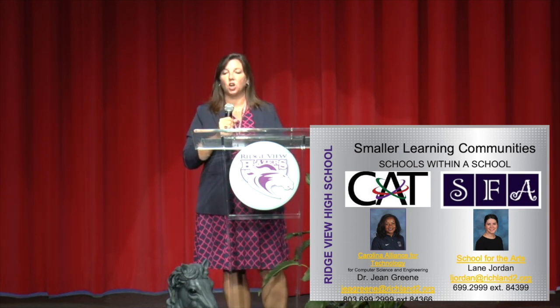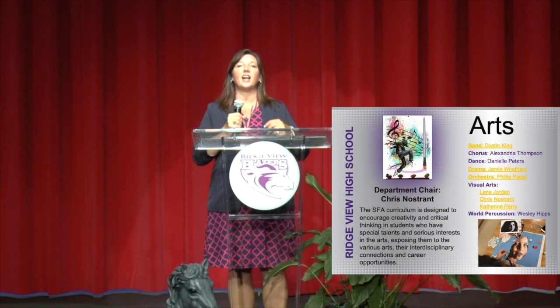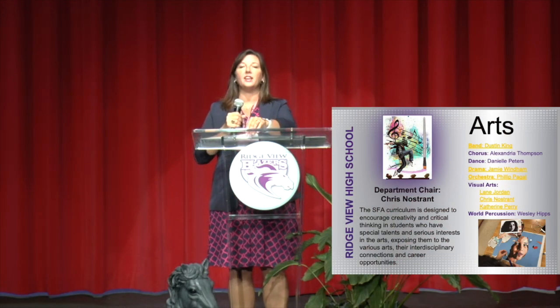At Ridgeview, we have a very fantastic arts program — the department chair is Mr. Chris Nostrit. We have band, chorus, dance, drama, orchestra, visual arts, and world percussion. World percussion is something new to Ridgeview this year — we actually have an entire set of steel drums and a class that is starting. You do not need any previous band experience to be a part of that. If you're interested in learning steel drums, please reach out to Mr. Wesley Hips.